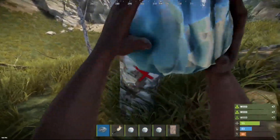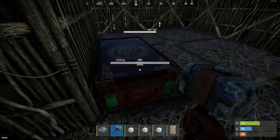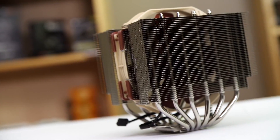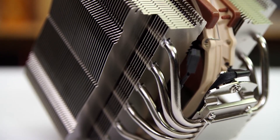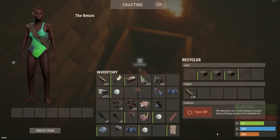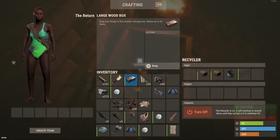The Noctua NH-D15 CPU cooler offers socket compatibility for AMD and Intel, covering all current socket types. Without a fan, it is 150mm wide, 160mm tall, and 135mm deep. With a fan, the NH-D15 is 150mm wide, 165mm tall, and 161mm deep. Using two fans will increase the height significantly. If you mount both fans to the NH-D15, there will be 1320g hanging from the motherboard.